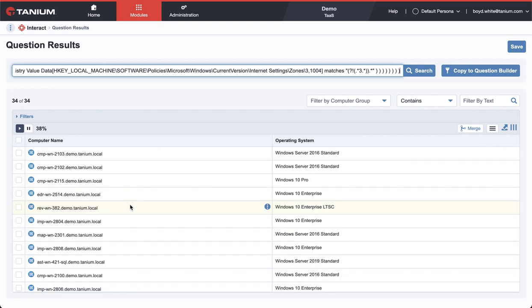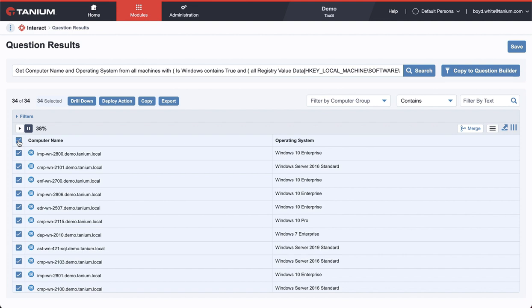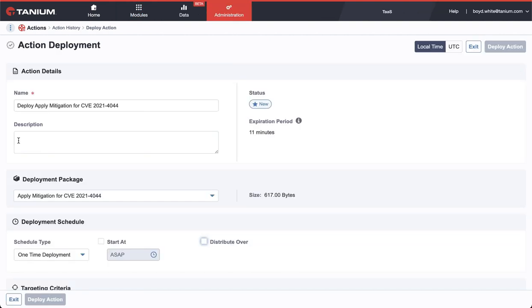With Tanium, you get to pick which systems are fixed based on dynamic criteria like being vulnerable to this attack. You can pick one system or all of your systems, and the action will run simultaneously across all the endpoints in just a few minutes.